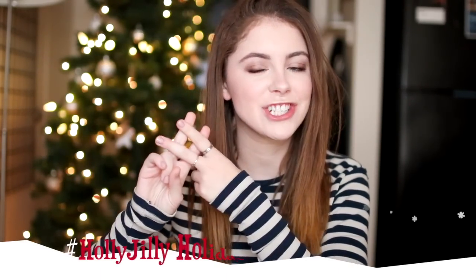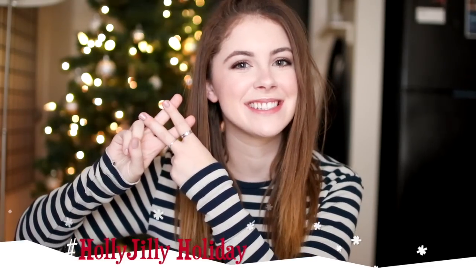Hey guys, what's up? Welcome back to my channel for another new video and the next video in my hashtag Holly Jilly holiday series. Today I'm doing a pack-with-me video. This is something I haven't done in a while, but I wanted to share with you guys what I'm bringing home for my holiday vacation. I hope this is helpful for those of you who are traveling over winter break, maybe back home from college or just on a little vacation. If you're excited for this video, please don't forget to give it a thumbs up.